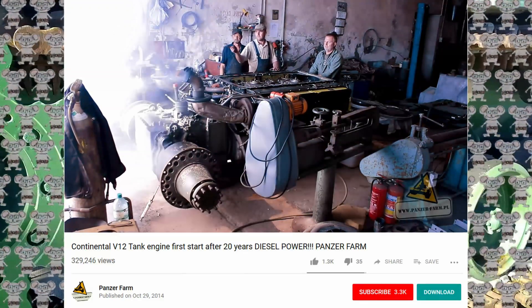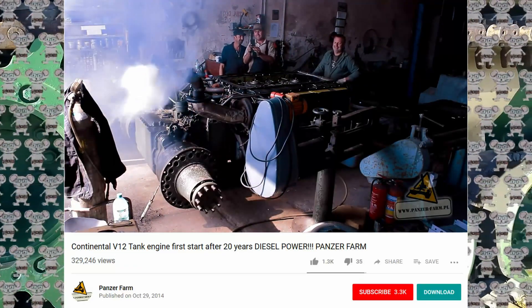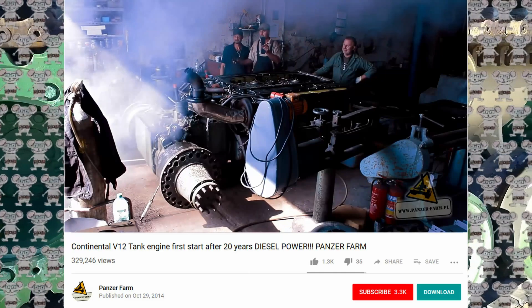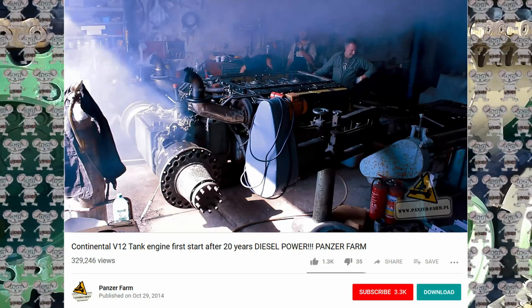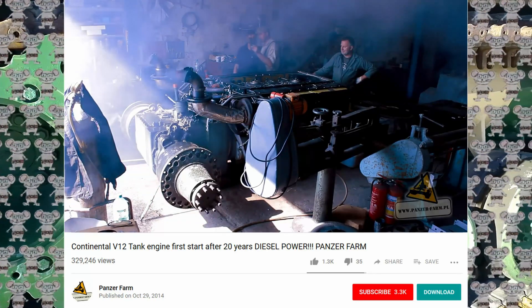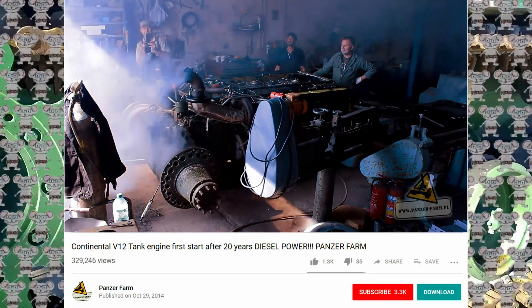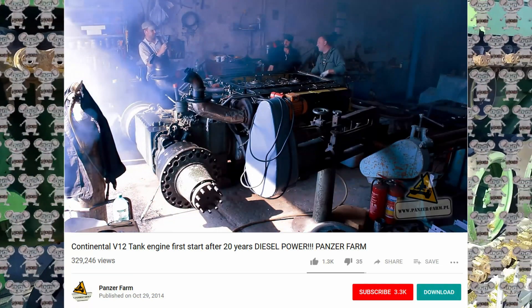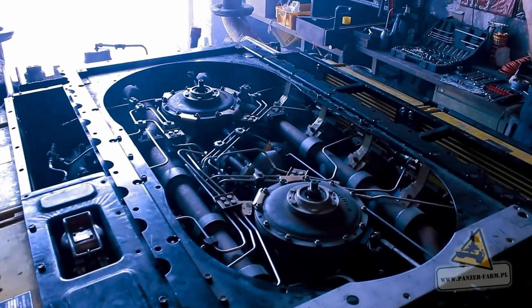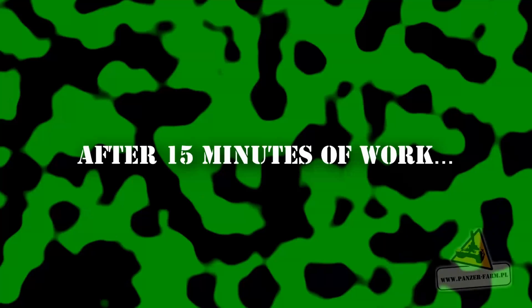The extensive use of aluminum components throughout the engine provides a high power-to-weight ratio. The compact design of the AVDS 1790 2C engine includes individual and easily replaceable cylinders. Overhead valves are used with an overhead camshaft in each cylinder bank. All scheduled maintenance items are easily accessible from the top of the engine to facilitate rapid service. Air cooling eliminates the maintenance burden of liquid cooling systems.